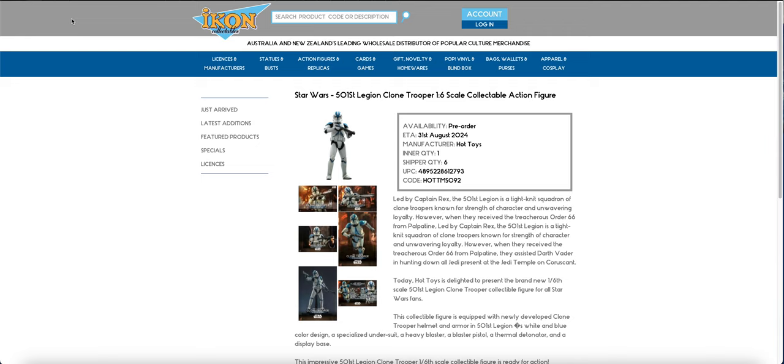As per usual we have an icon batch that has updated. The inner quantity has gone up and the shipper quantity is still six, so that way we know there's a very good chance they are coming to stock first. This method very rarely fails, so we're going to quickly go over this - it's a huge batch.